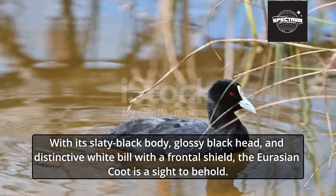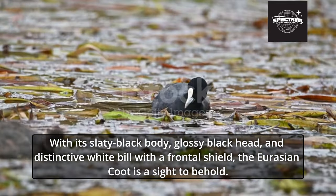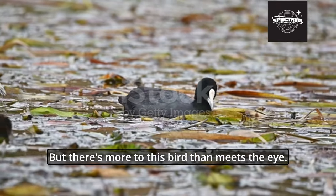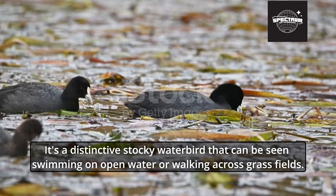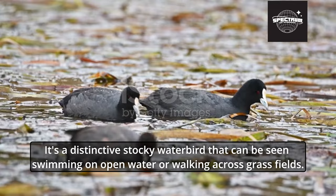With its slaty black body, glossy black head, and distinctive white bill with a frontal shield, the Eurasian Coot is a sight to behold. But there's more to this bird than meets the eye — it's a distinctive stocky water bird that can be seen swimming on open water or walking across grass fields.